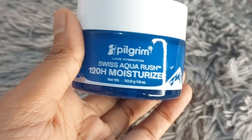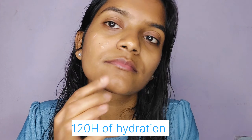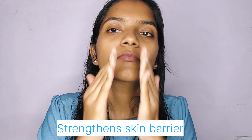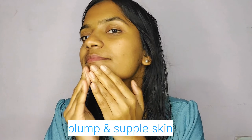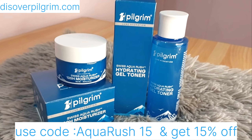The next one is the 120H Aqua Rush Moisturizer, which helps in strengthening the skin barrier and also makes the skin look plump and hydrated. Even if you wash off the product, the Swiss Aqua Rush continues to work and ensures that your skin remains deeply moisturized for an extended period of time. Say goodbye to dry and lackluster skin and welcome a new level of hydration that lasts longer and penetrates deeper. You can use the code AQUARUSH15 for 15% off on discoverpilgrim.com.